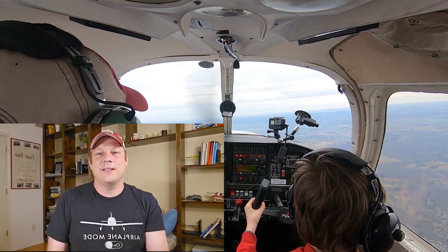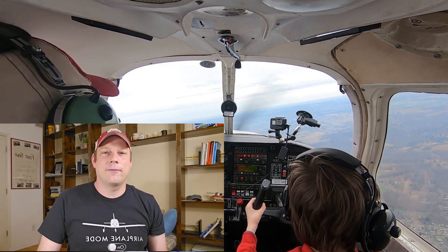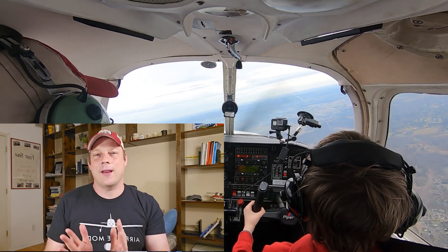Hello everyone and welcome back to our emergency series. It's day 11 of 31. Today let's talk about airspeed failures in a blocked pitot tube.